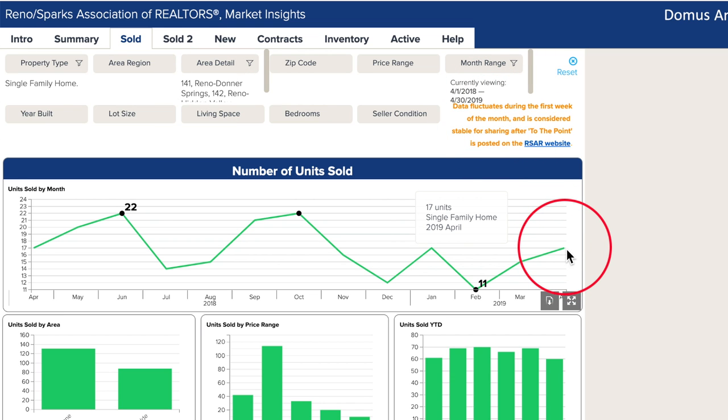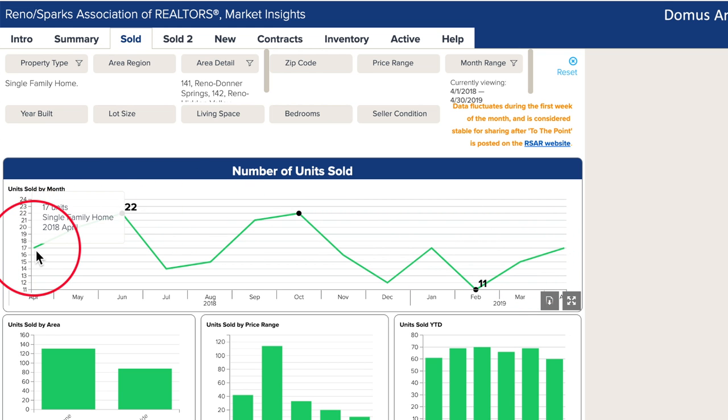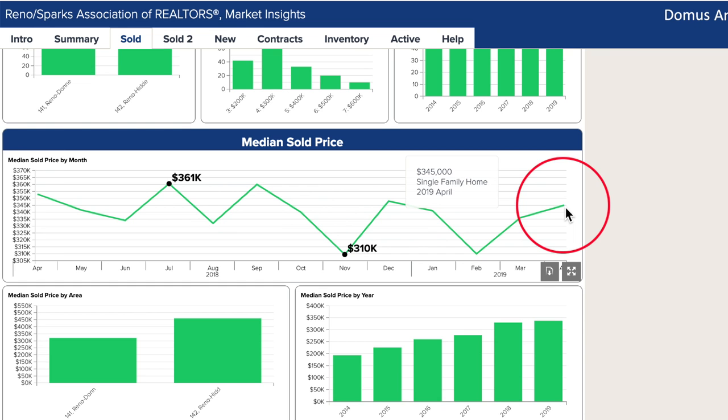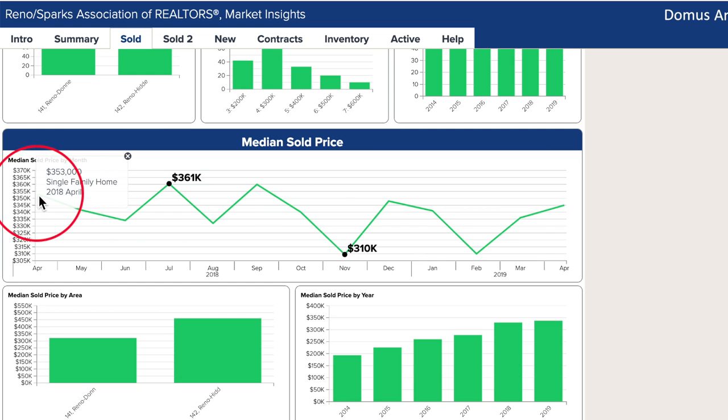So Jen, tell us what happened in April of 2019. 17 units sold in April 2019 — two more than March and the exact same as April 2018. Median sold price is up about 3% from last month but down almost 3% from last year.